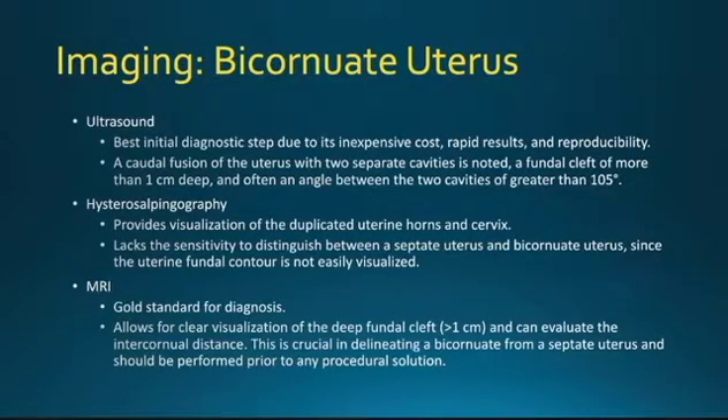Regarding imaging, ultrasound is usually the best initial diagnostic step due to its inexpensive cost, rapid results, and reproducibility. It usually shows a caudal fusion of the uterus with two separate cavities, a fundal cleft of more than one centimeter deep, and often an angle between the two cavities of greater than 105 degrees.